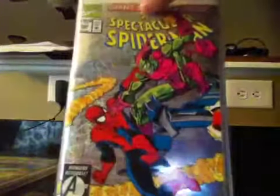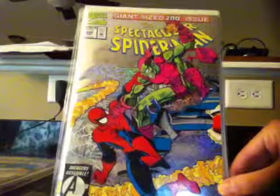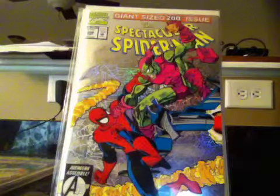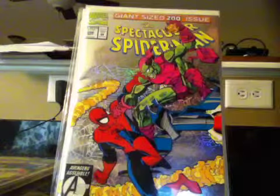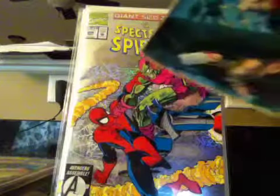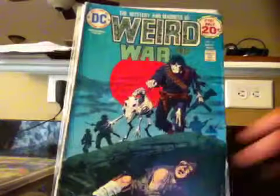Also, Spectacular Spider-Man issue 200 — this is the death of the second Green Goblin, Harry Osborn. Giant-sized 200 issue. Enough with Spider-Man, let's get to something weird — something called the Weird War Tales.